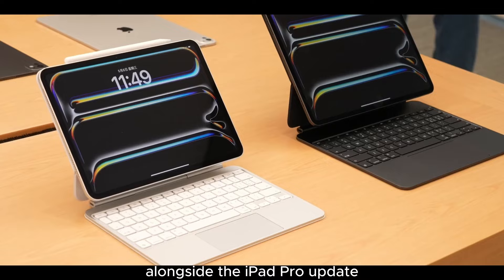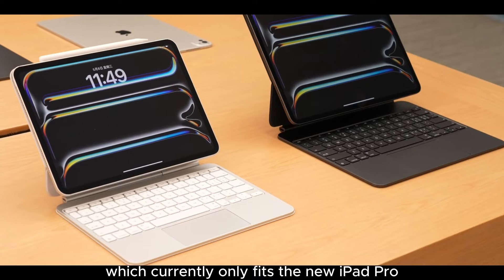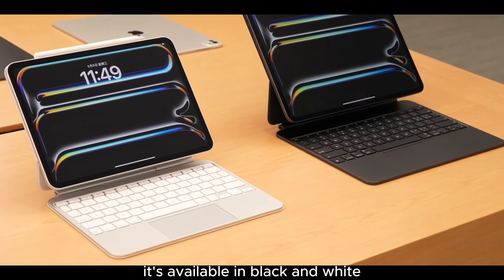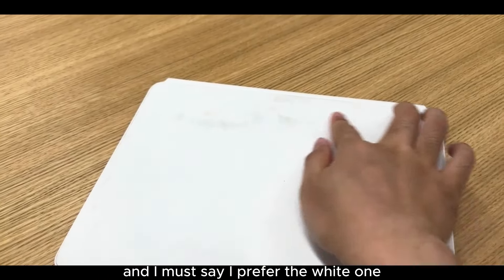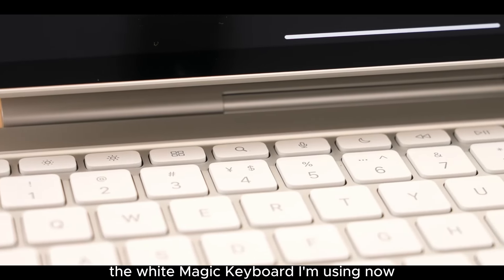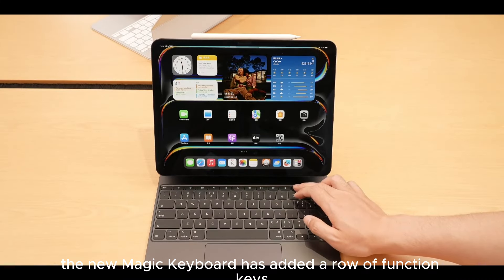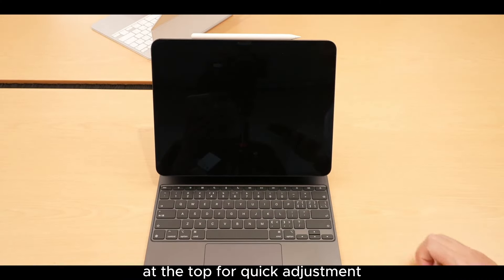Alongside the iPad Pro update, there's also the brand new Magic Keyboard, which currently only fits the new iPad Pro and isn't compatible with other models. It's available in black and white — I prefer the white one, even though it gets dirty easily. The new Magic Keyboard has added a row of function keys at the top for quick adjustments.